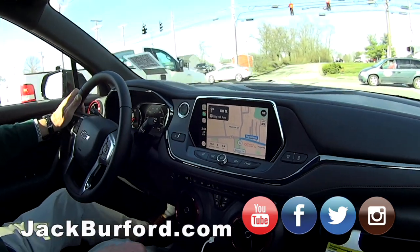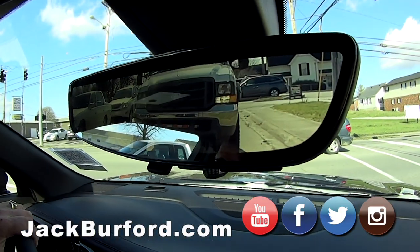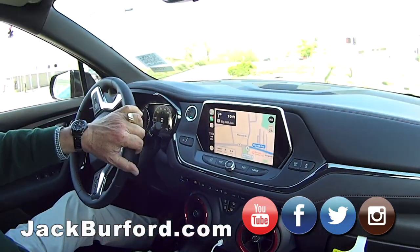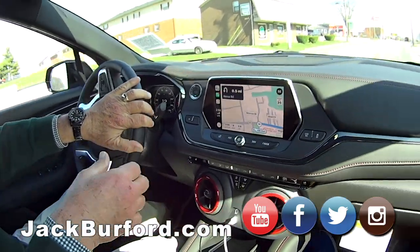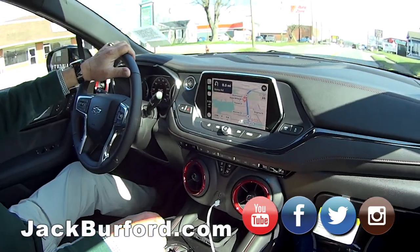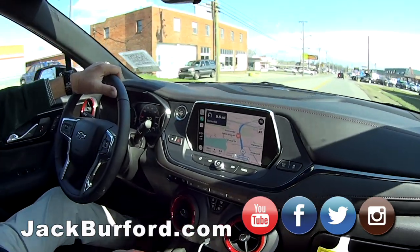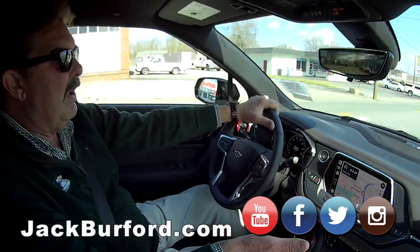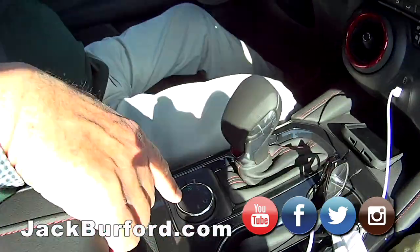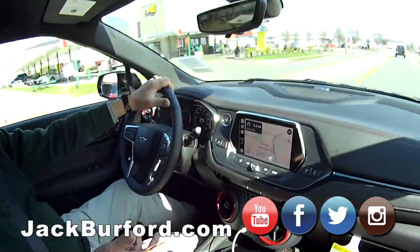This is a nice vehicle. This is all-wheel drive — RS, Rally Sport. And you can control it with this little dial down here by my hand. Right now we're in two-wheel drive, so we're pulling from the front. Those are the different terrain modes and stuff.